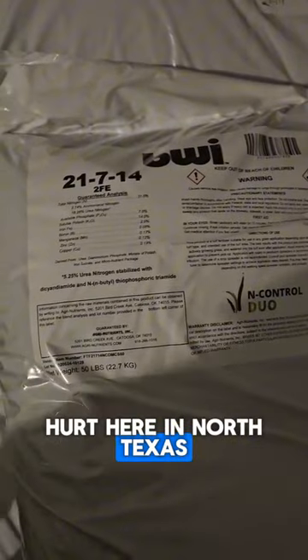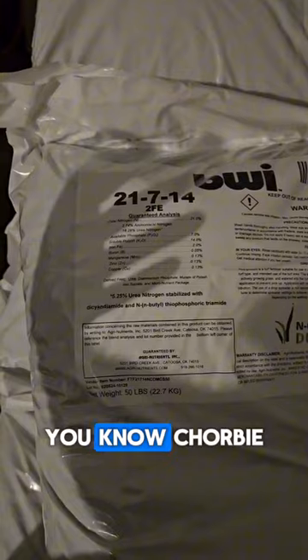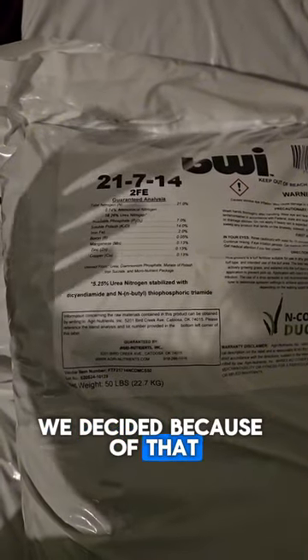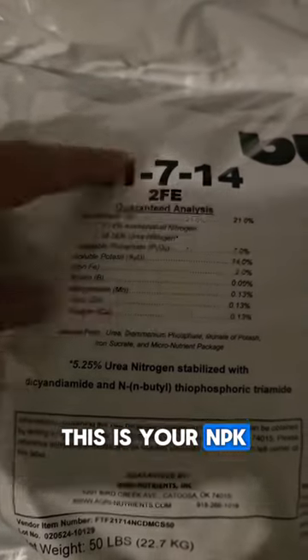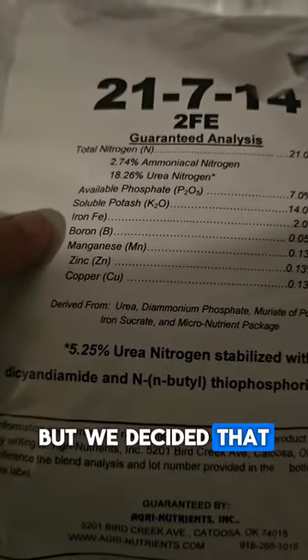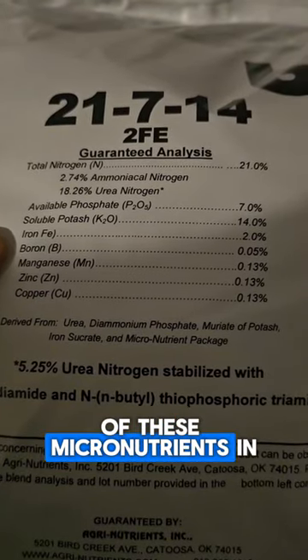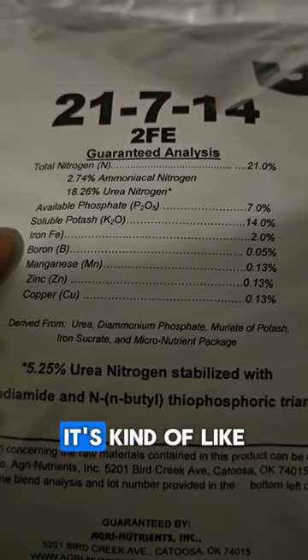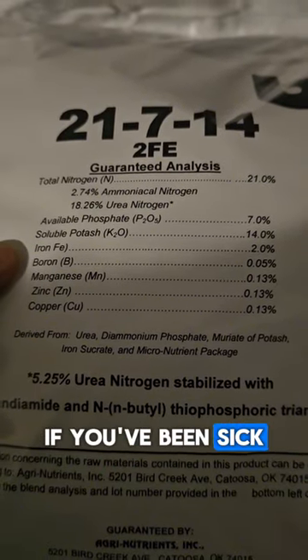The heat index was climbing some days up to 115 plus, so that really put a pounding on our grass here in North Texas. With Chorby we decided we're going to do something a little different. We have a pretty standard NPK fertilizer, but we decided we're going to start putting some micronutrients back into the yard.